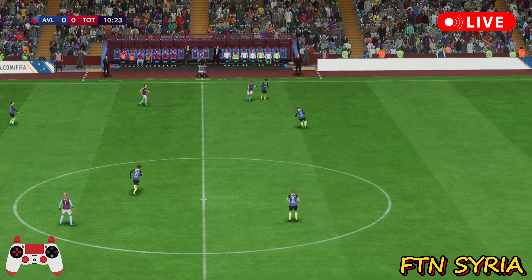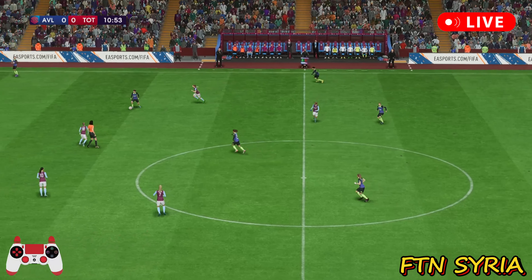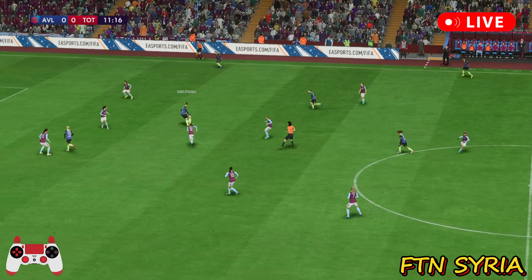Aston Villa. That is key to winning any football game. Which of these teams has the right attitude today? That is the big question.